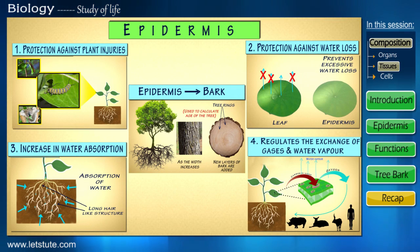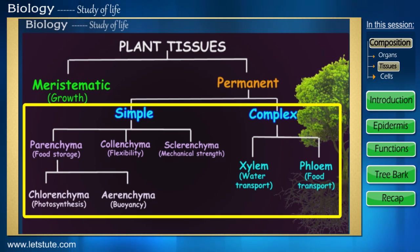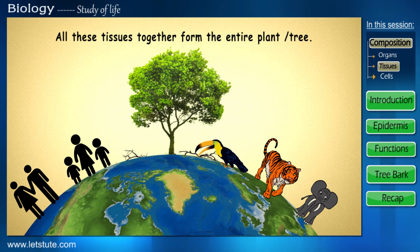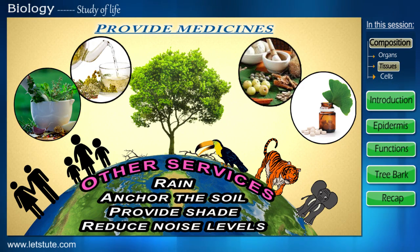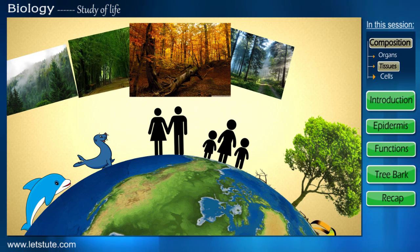Therefore, to sum up our entire session on plant tissues, let's go back to the very beginning. The meristematic tissues of the plant result in the growth of the plant. The different types of simple and complex permanent tissues make up the entire plant while carrying out varied functions. Whereas the epidermis and later the bark aid in protecting the entire plant. And it is these very plants, my friends, that play their part unselfishly in making sure life continues on our beloved planet. Besides being the lungs of the earth, they also provide food to us and other animals, medicine, and various other services. And therefore, it is our mission to make sure that these precious forests are used sustainably.